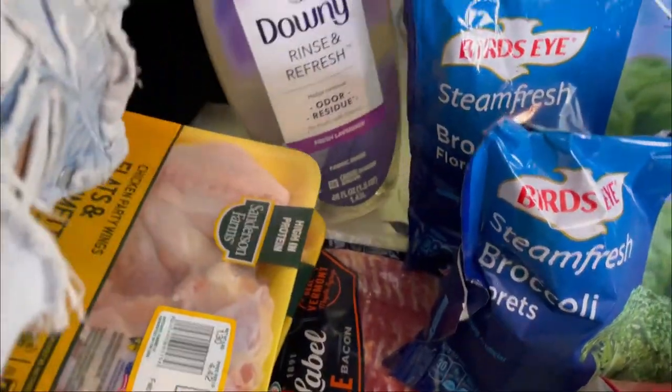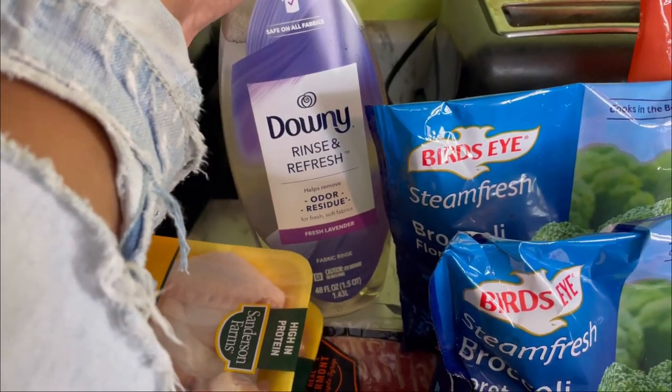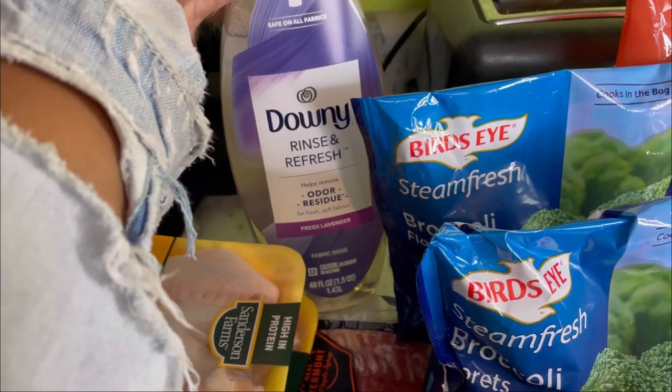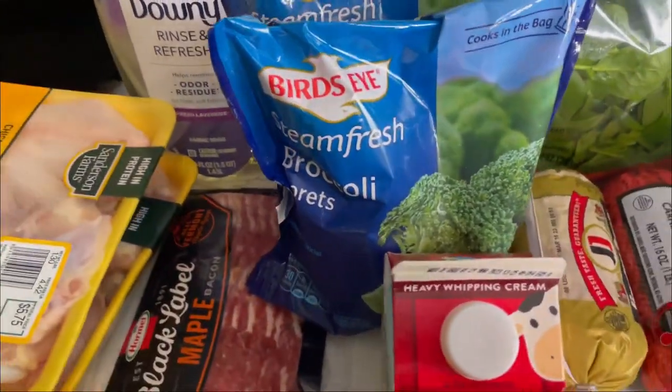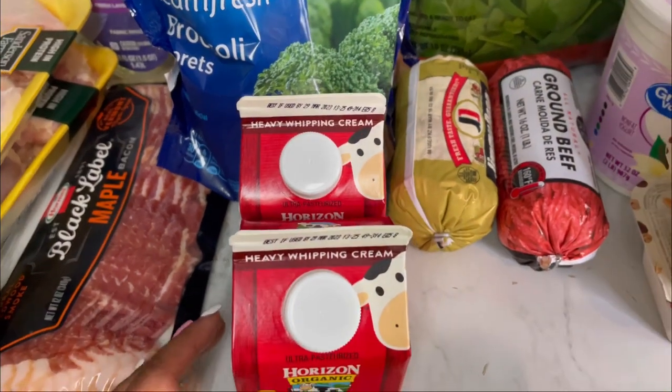I love this stuff right here — I had to get another bottle. This is Downy Rinse and Refresh, and it makes your clothes smell so good. I had to get another bottle of that.